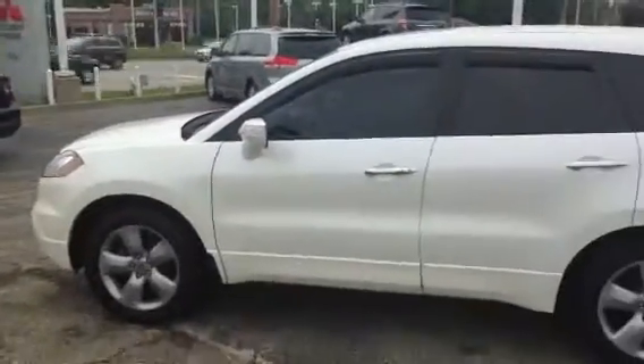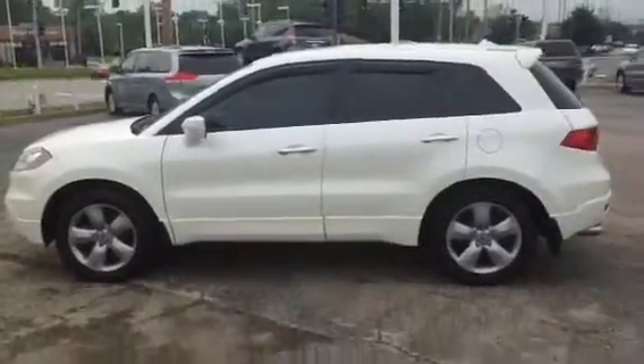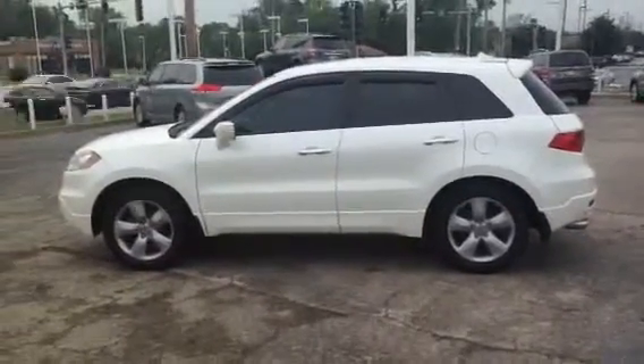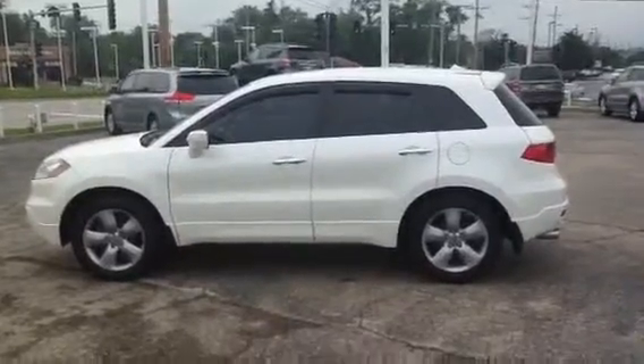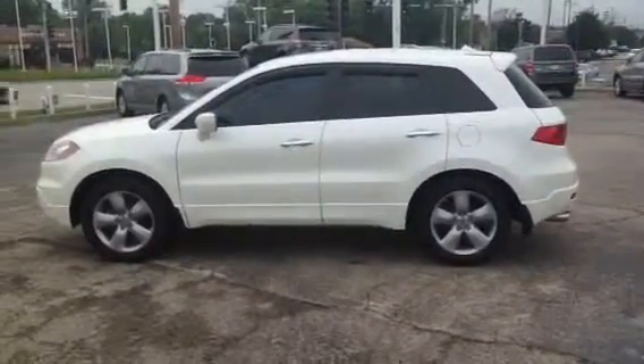Okay, this is AJ over here at Max, Matt, and Mitsubishi in Donners Grove, Illinois. 2424 West Ogden Avenue. You can contact me at 630-960-5040 and ask for AJ. Thank you and have a great day. Goodbye.